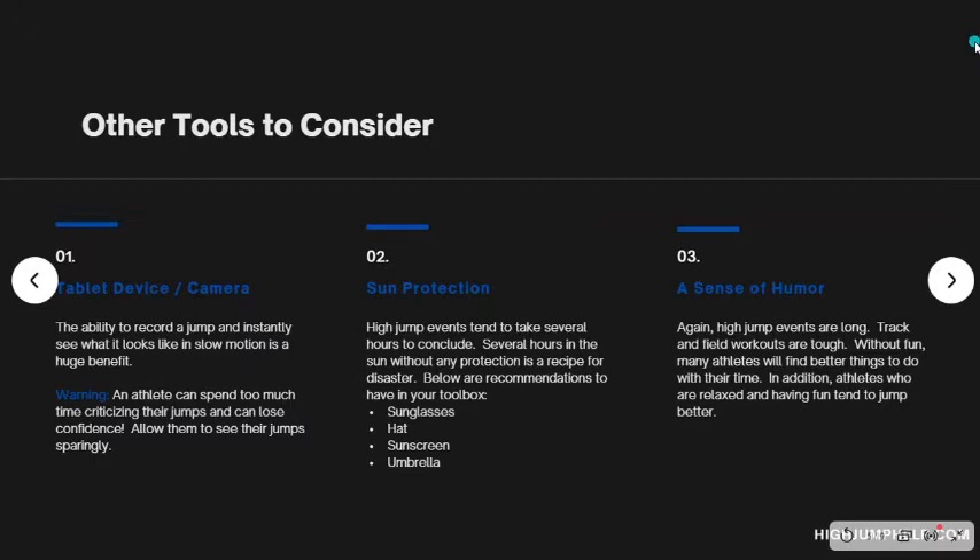A couple other tools to consider: number one is a tablet device or a camera of some sort. The ability to record a jump instantly and see exactly what's going on with an athlete's approach, jumps, knee drives, or anything like that is a huge benefit — think about even 10 years ago, that wouldn't have been an option. So now it's at your fingertips — utilize it. But there's a warning: athletes can spend too much time criticizing their jumps, and it actually makes them lose confidence. So allow them to see their jumps sparingly. As a coach, you can look at their jumps more often, but make sure they're not nitpicking.